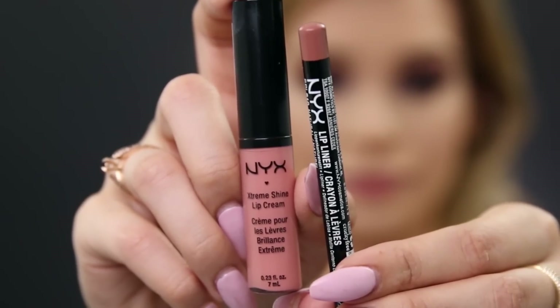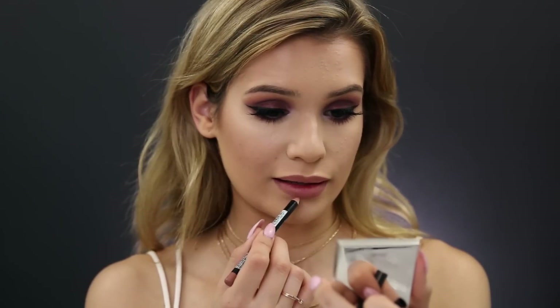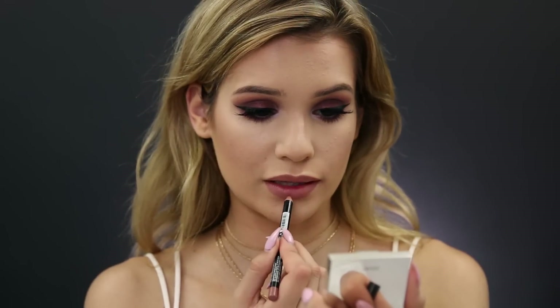Moving on to lips — I'm trying out their Extreme Shine Lip Cream in the shade Natural, and also their lip liner in the shade Natural. The lip liner is very creamy and glides right on, though I'm not sure I love this nude shade — it's a little too purpley-gray for me. But look at that pigment on the lip cream — beautiful nude, kind of smells like crayons. I really like their Extreme Shine Lip Cream — so shiny and very pigmented. This shade alone is a little too purple but together with the liner I like it. Finishing up with their matte finish setting spray.